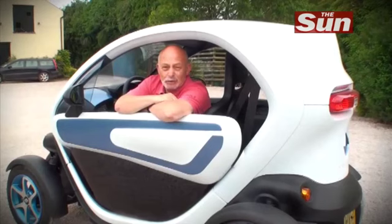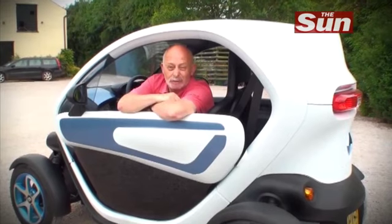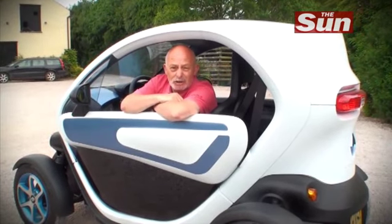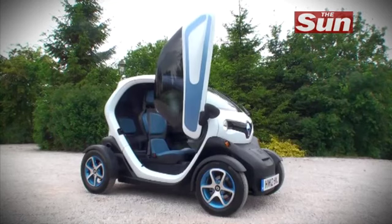As electric, you've got a range of between 45 and up to 50 miles on a full charge. Recharging it is very simple — you charge it off a normal plug at home. It takes three and a half hours and that will cost you no more than a pound.